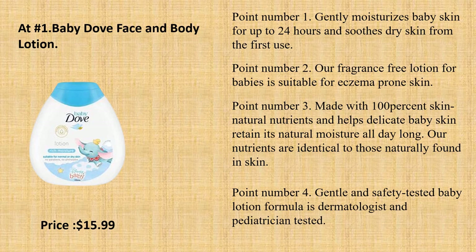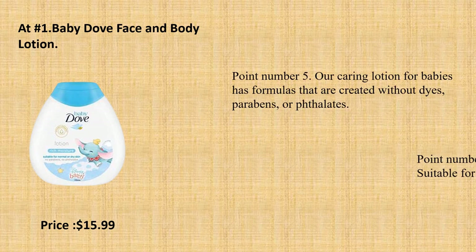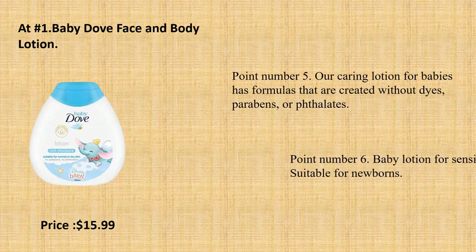Our nutrients are identical to those naturally found in skin. Point number 4: Gentle and safety-tested baby lotion formula is dermatologist and pediatrician tested. Point number 5: Our caring lotion for babies has formulas that are created without dyes, parabens, or phthalates.